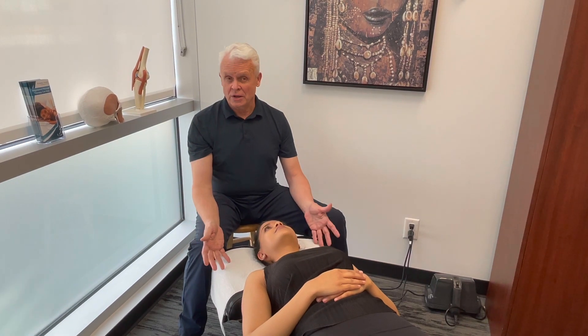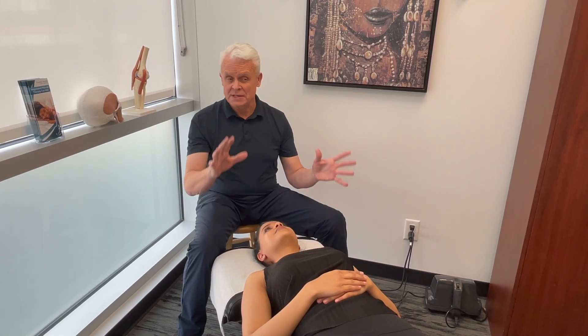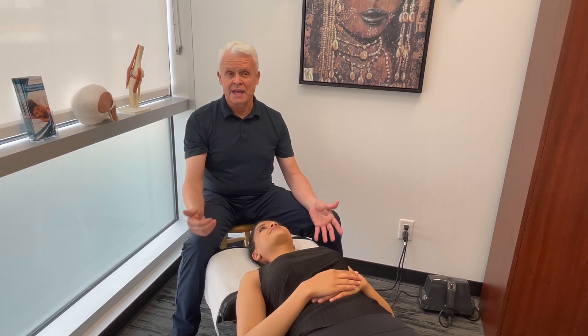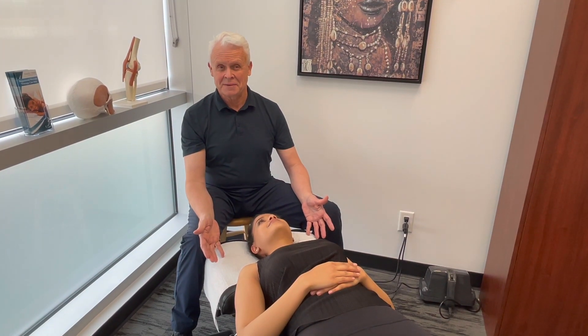Please check out our website because we're going to be posting all the new procedures we can do if we find that the person has BPPV. Till next time.